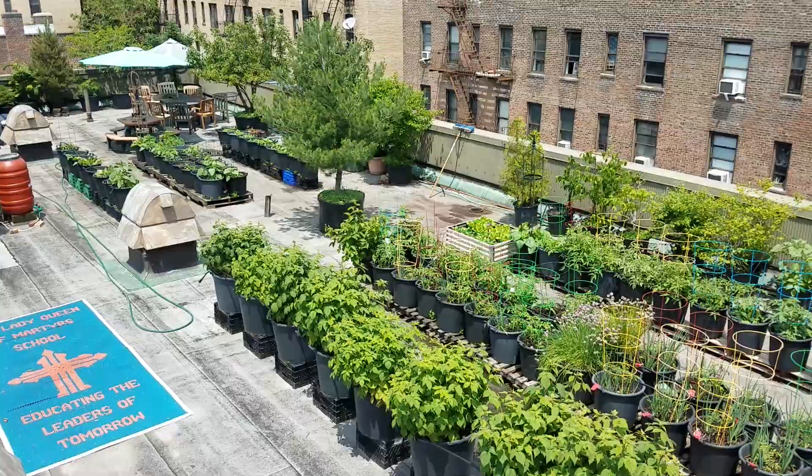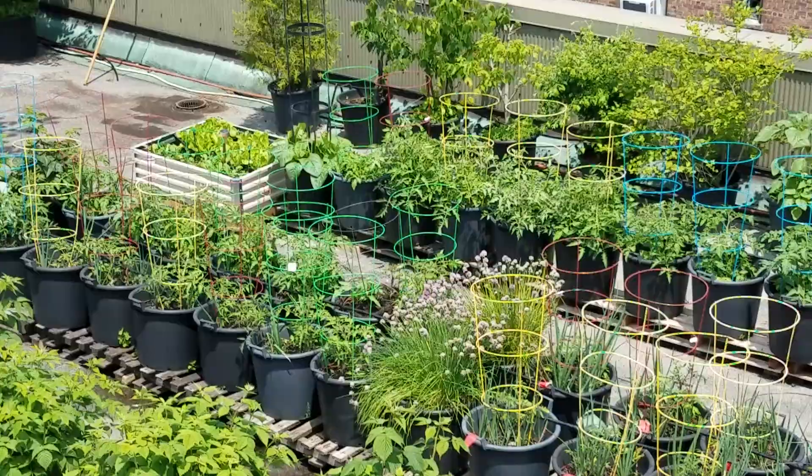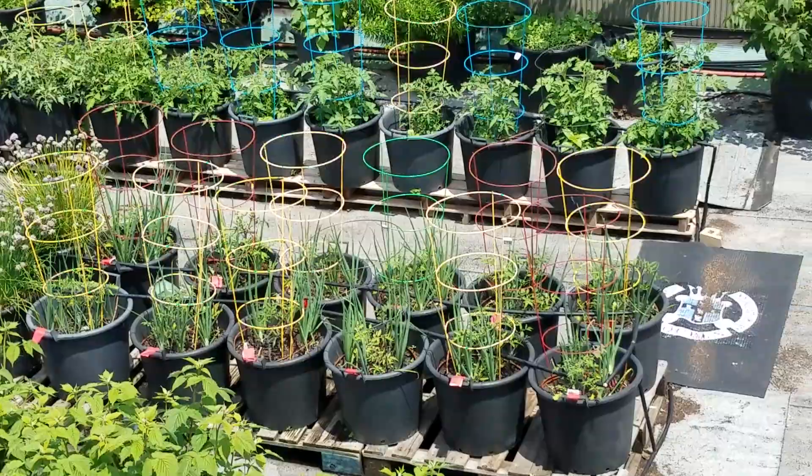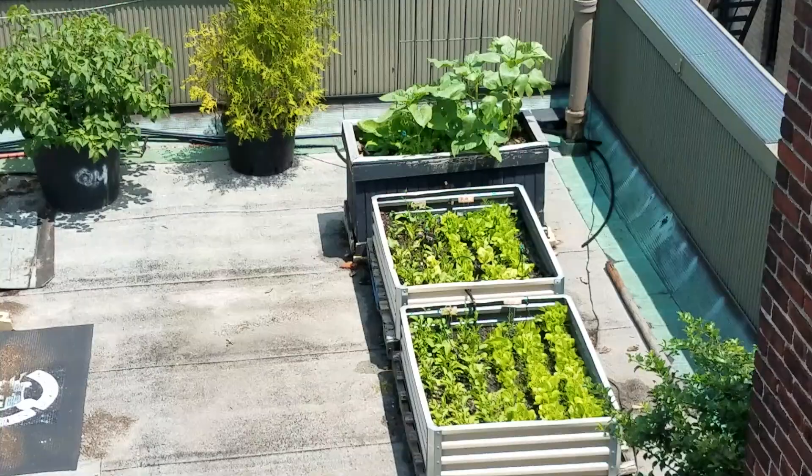This row right here is raspberries, and in the middle of this row we have some more companion gardening going on. I've got blackberries at the end, then tomatoes and onions growing, and I interspersed some basil, nasturtiums, and chives. Mostly tomatoes and onions — they're doing really well.